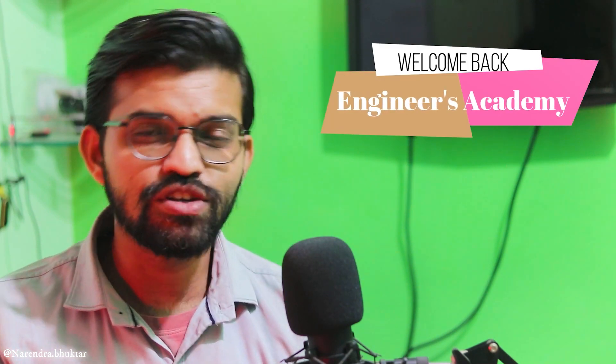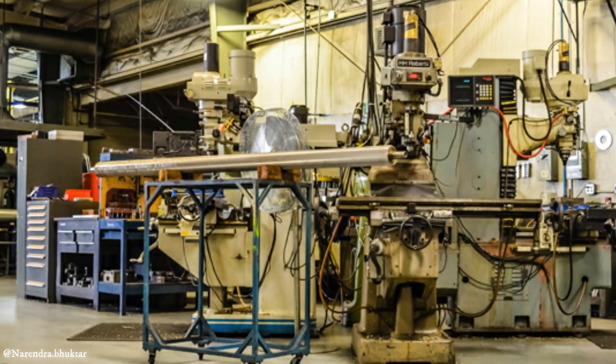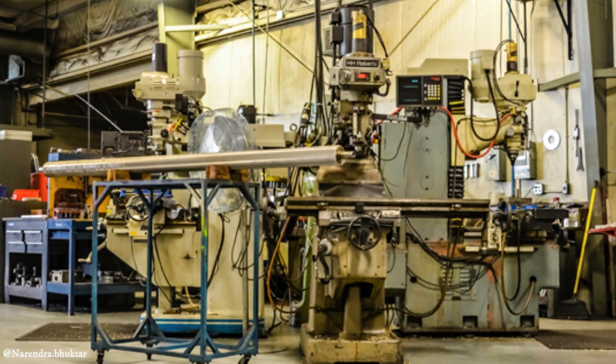Welcome back to Engineers Academy. This is a traditional machine shop, having all the different traditional machines such as the lathe machine, milling machine, drilling machine, shaping machine — all the old traditional ones, upon which an operator needs to work manually.